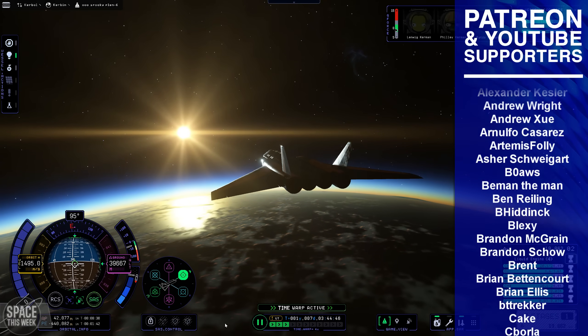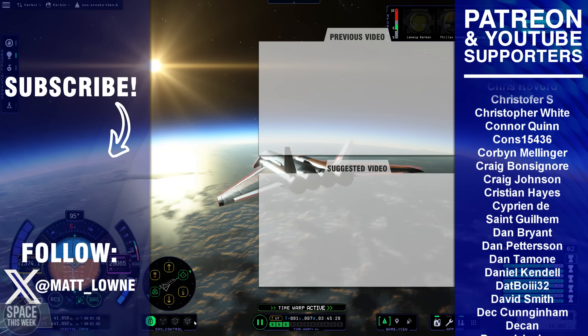If either of those videos sound like a fun time, then check them out on my channel — one of them might be in the cards on screen.